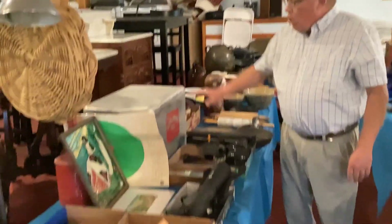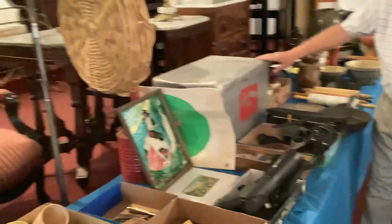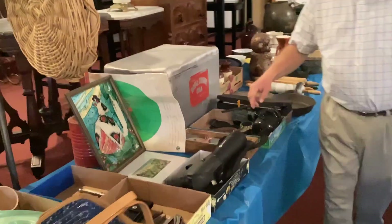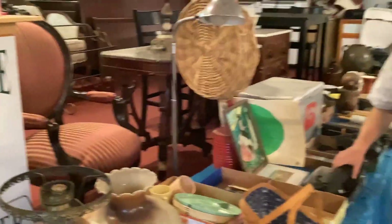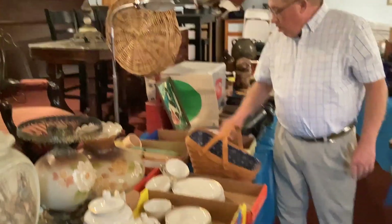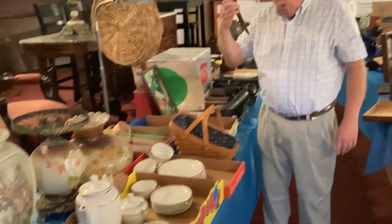We've got some gun stuff. Right here is a Royal Crown Cola cooler, one of the older ones — very nice, antique. We have got a range finder. We have a couple of boxes of knives and this cool hunting knife.